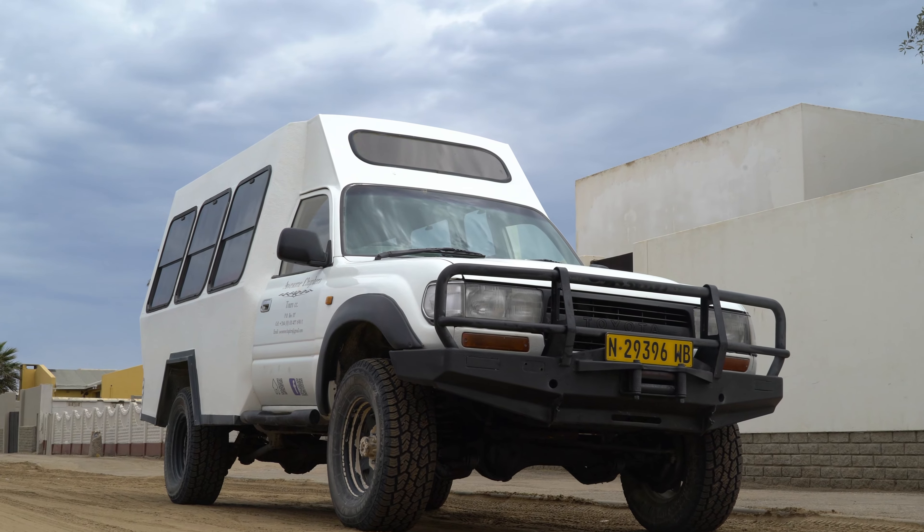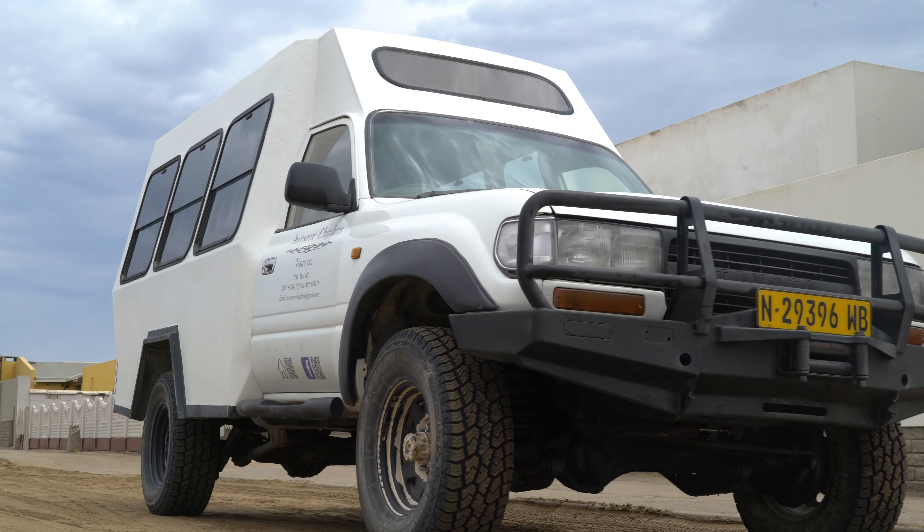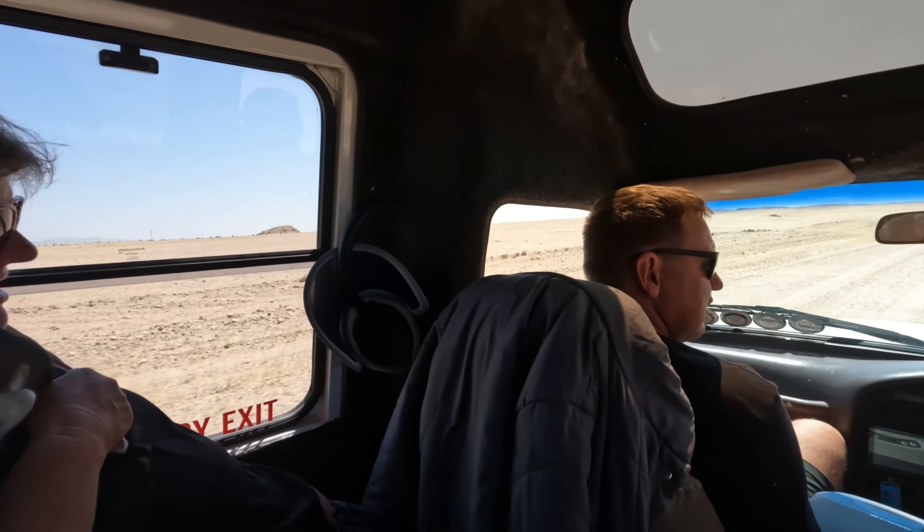Stretch Cruisers combine the legendary capabilities of the Toyota Land Cruiser with the space of a minibus for the ultimate Namibian touring experience.